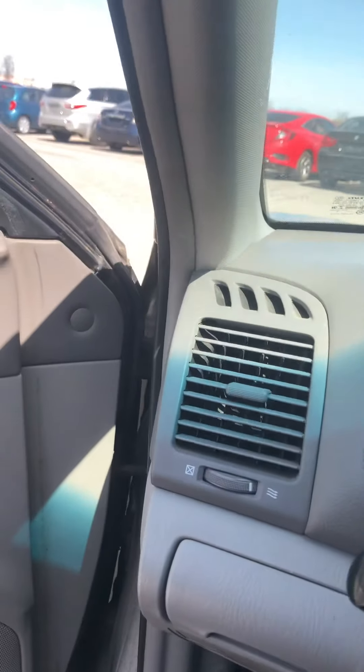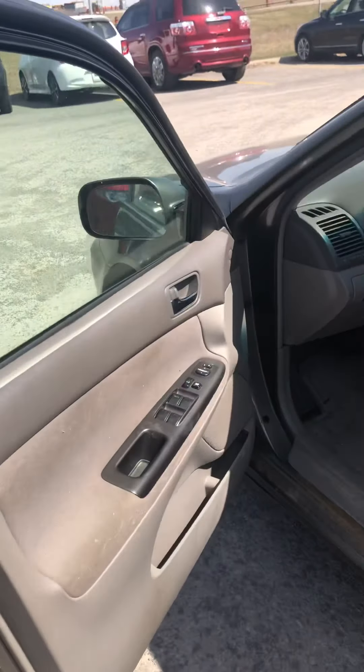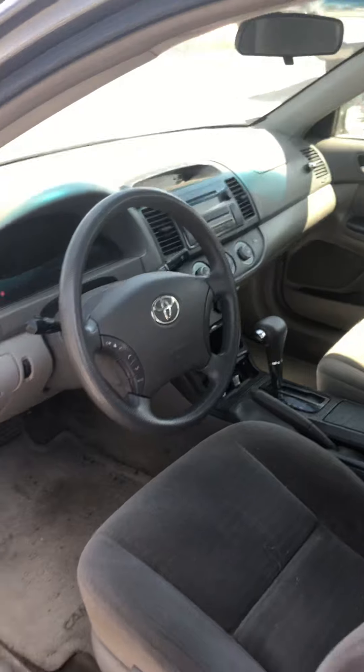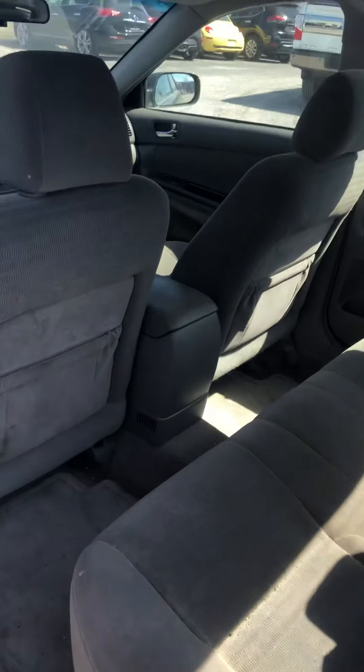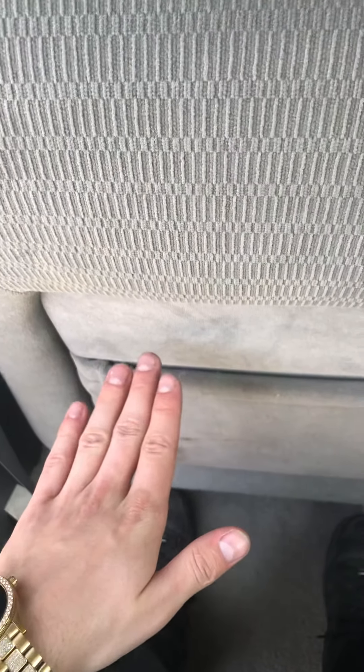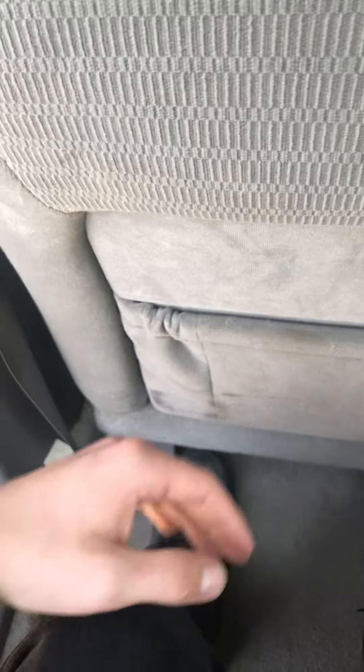Setting the driver's position to my height, we'll go ahead and take a look at how much space there is in the rear. Once again there's fabric on the doors. Sitting down here, it's actually pretty comfortable. The seats are very squishy and nicely padded. Sitting down, there's over a hand's worth of distance from my knees to the back of the seat rest.